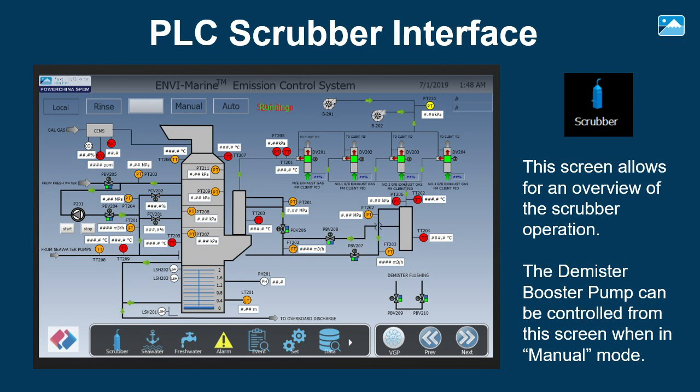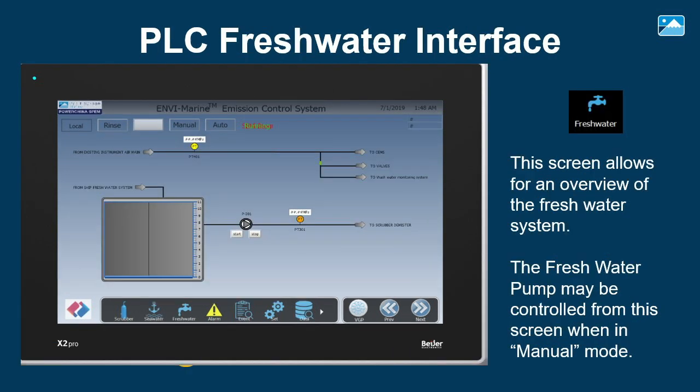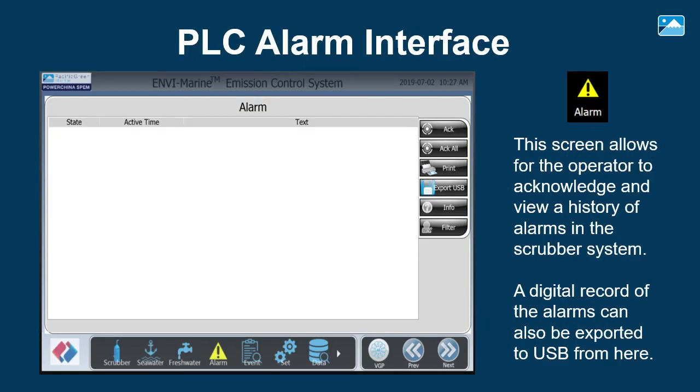The scrubber overview screen allows an overview of scrubber operation; the D-Mister booster pump can be controlled from this screen when in manual mode. The seawater system screen allows an overview of the seawater system; the seawater pumps and the three-way effluent sampling valve can be controlled from this screen when in manual mode. The freshwater system screen allows an overview of the freshwater system; the freshwater pump may be controlled from this screen when in manual mode. The alarms screen allows the operator to acknowledge and view history of alarms in the scrubber system; a digital record of the alarms can also be exported to USB.